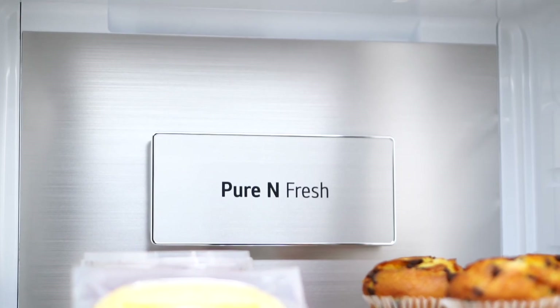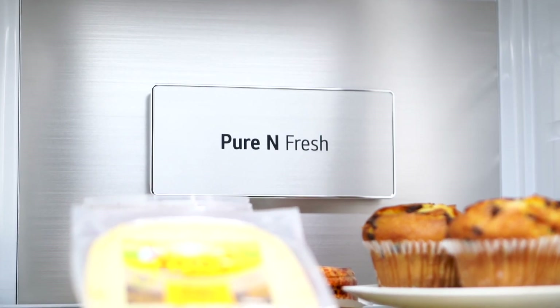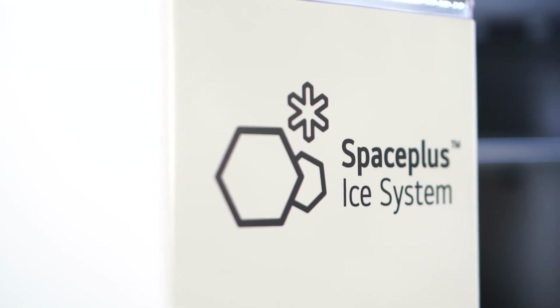And when it comes to odours, our Pure N Fresh air filtration system minimises them effectively. A fan actively forces odours through the carbon deodoriser and recirculates the treated air.